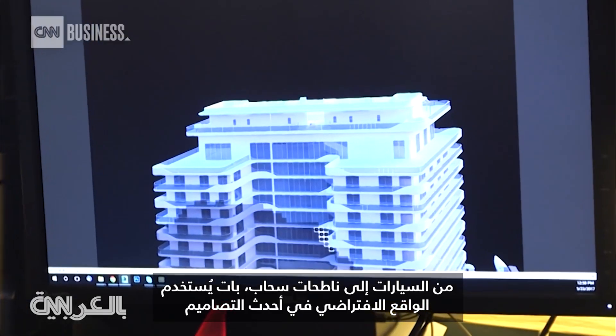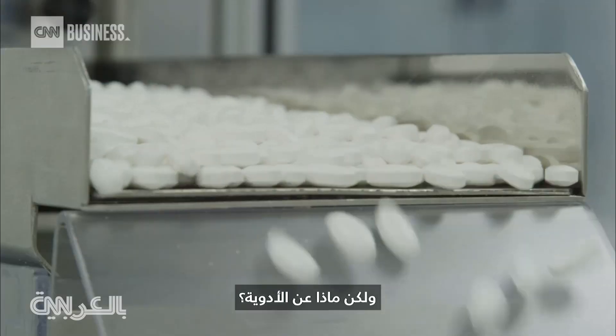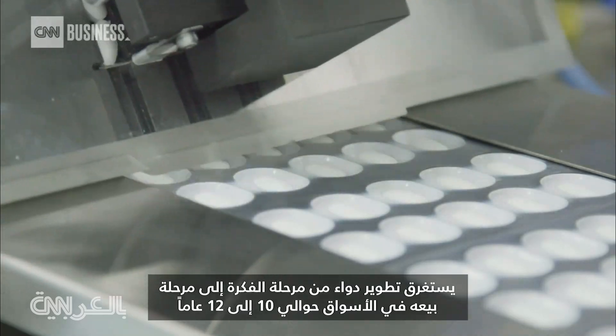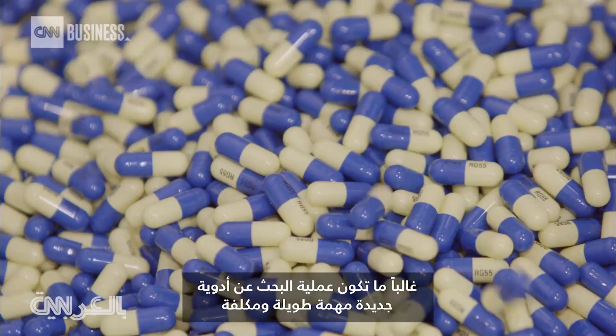From cast to skyscrapers, virtual reality is being used at the cutting edge of design. But what about pharmaceuticals? It takes about 10 to 12 years to take a drug from a concept to the market — it's often described as trying to find a needle in a haystack. Researching new drugs is often a long and expensive undertaking.